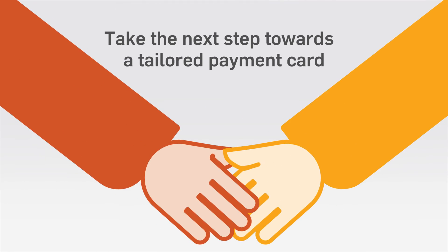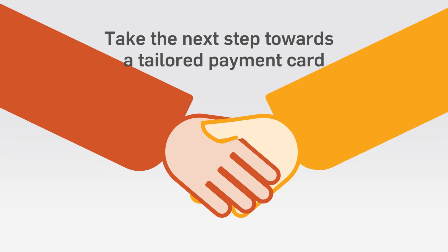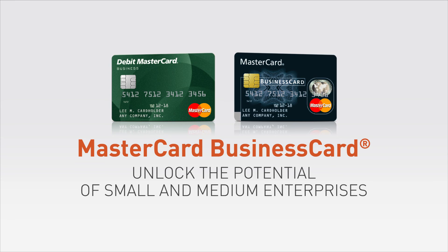Unlike your usual consumer card, MasterCard Business Card is designed to provide specialized support for your business needs. To see how your business could share the reward, talk to your bank today.